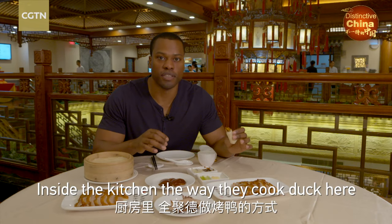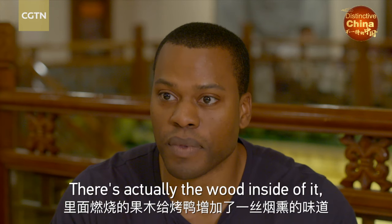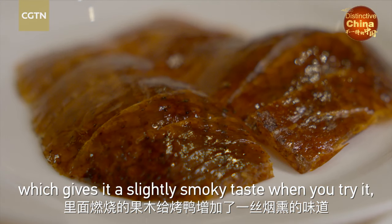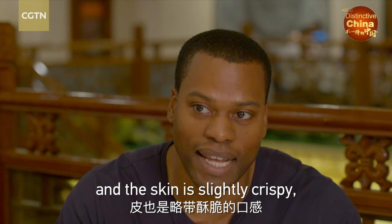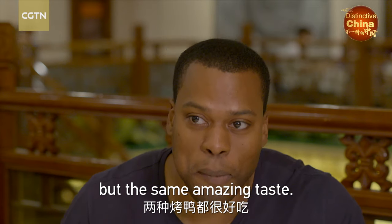Inside the kitchen, the way they cook the duck here is very different from B & Yifeng. It's cooked in an open oven — there's actually wood inside of it, which gives it a slightly smoky taste when you try it. The skin is slightly crispy, but the same amazing taste.